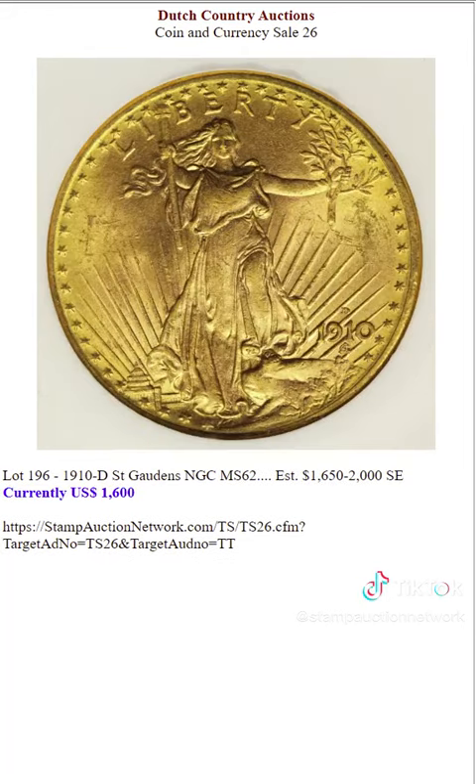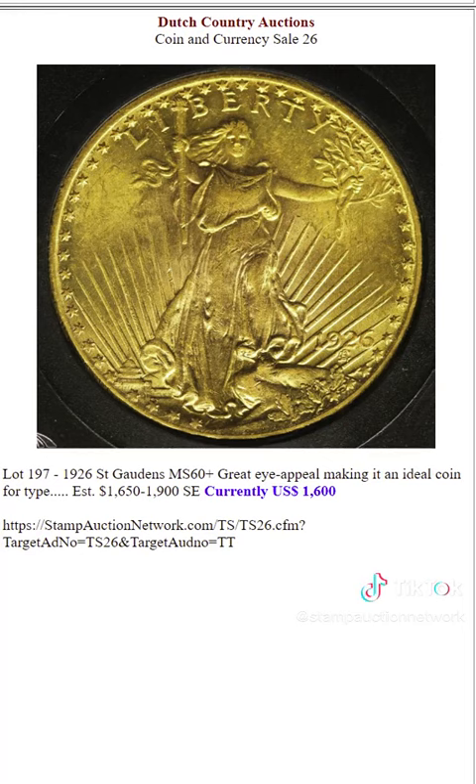The best way to buy stamps and coins, to assure that you will get maybe what you put into it when you sell, is at auction. Here's another gold $20 gold piece.